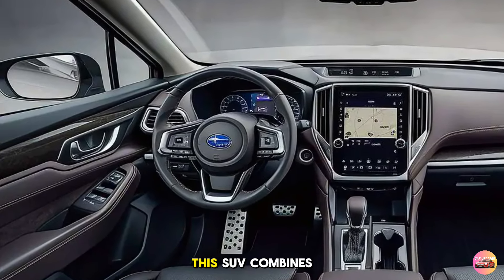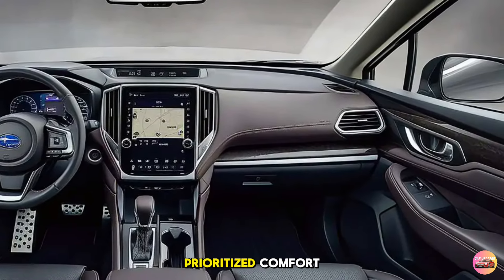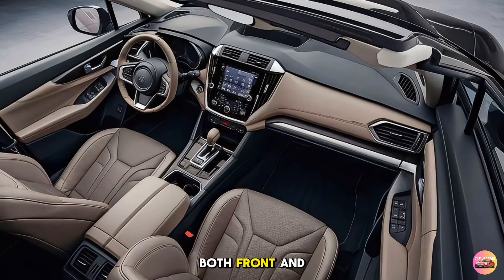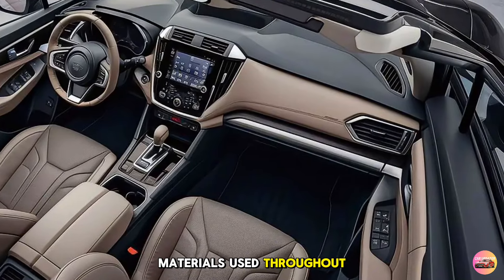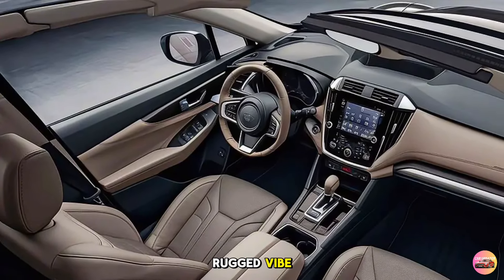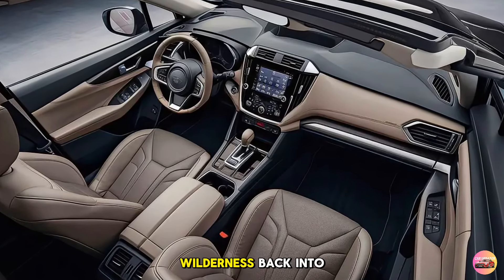This SUV combines luxury with practicality, creating an environment that's both driver-focused and passenger-friendly. Subaru has always prioritized comfort, and the Outback Turbo is no different. The cabin is spacious, offering more than enough room for both front and rear passengers. The seats are upholstered in premium Napa leather with contrast stitching, giving the interior a luxurious feel. For those who prefer a more rugged vibe, Subaru also offers a water-resistant upholstery option, ideal for outdoor enthusiasts who might bring some of the wilderness back into the car.